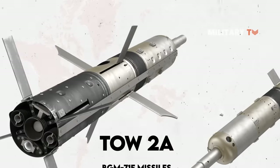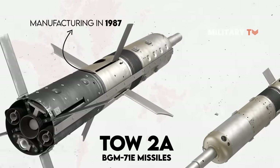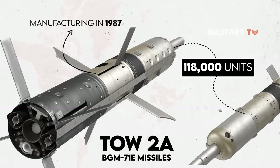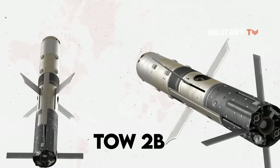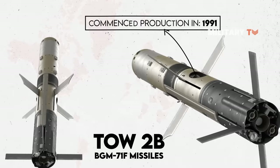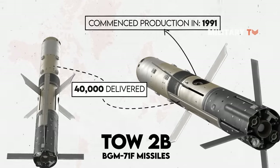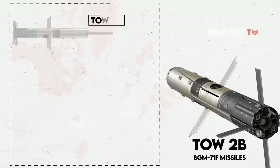TOW-2A, or BGM-71E missiles, which commenced manufacturing in 1987, have delivered more than 118,000 units. TOW-2B, or BGM-71F missiles, commenced production in 1991 with over 40,000 delivered, and are intended to supplement rather than replace TOW-2A.